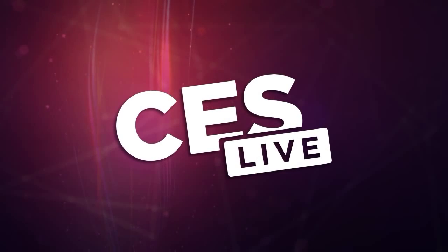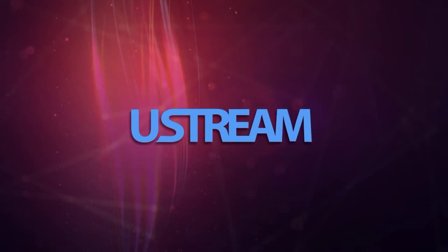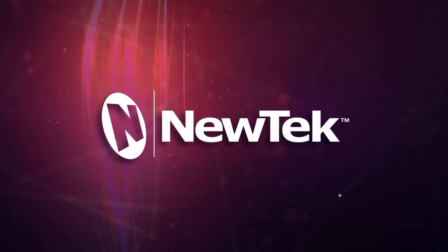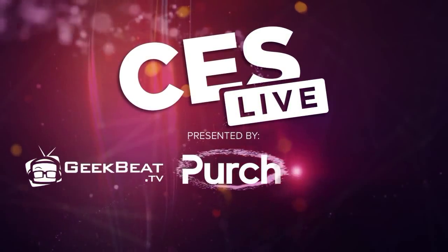You're watching CES Live, powered by Ustream.TV, the most powerful way to stream live video. And by U-Tek, makers of the TriCaster family of broadcast and streaming systems. And now, CES Live.